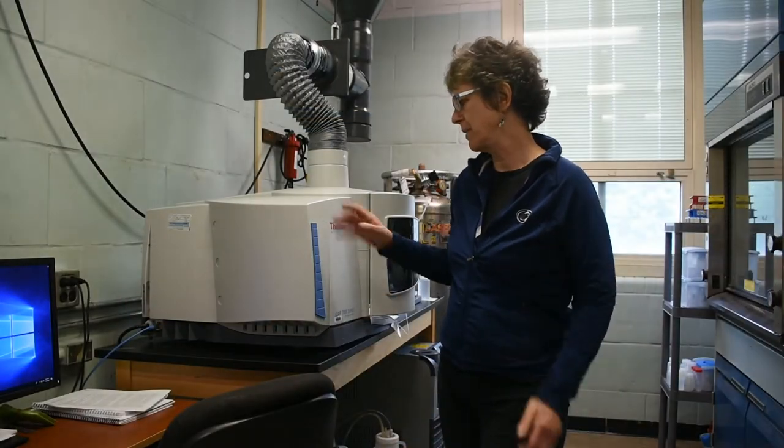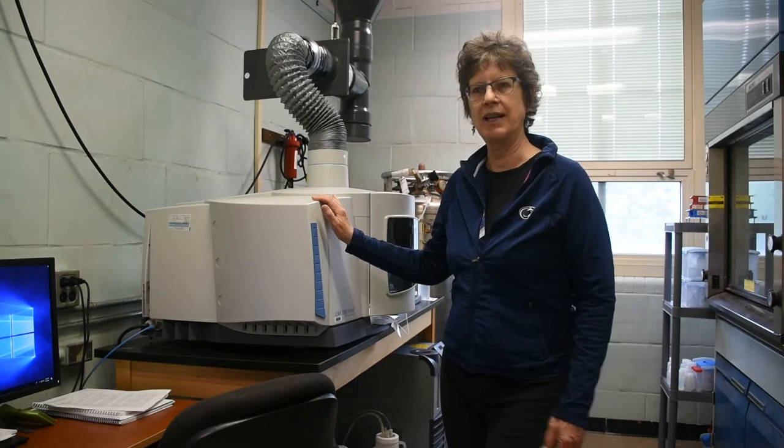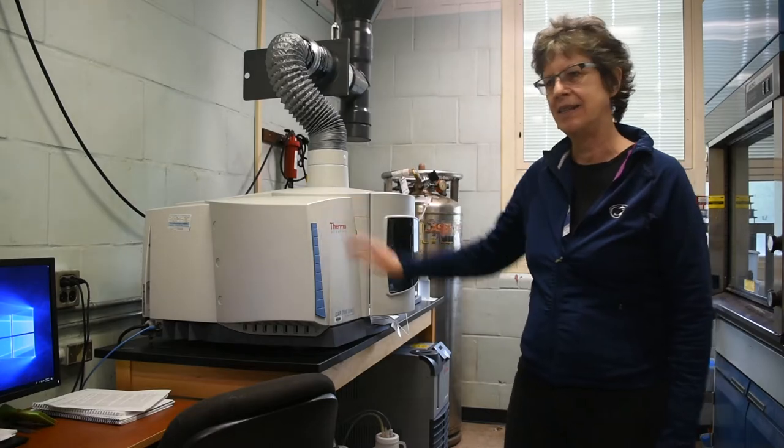This is one of our labs where we have an instrument to analyze water chemistry. One of my grad students — Sam, do you want to come in here for a second? This is Sam Shaheen, and he's going to talk to you about some of his research.